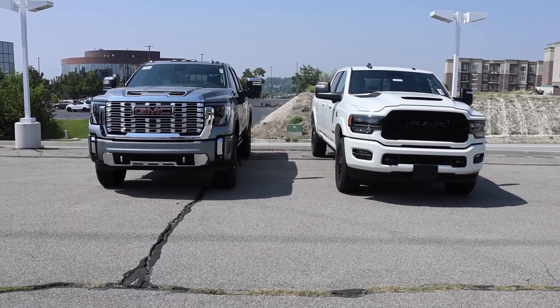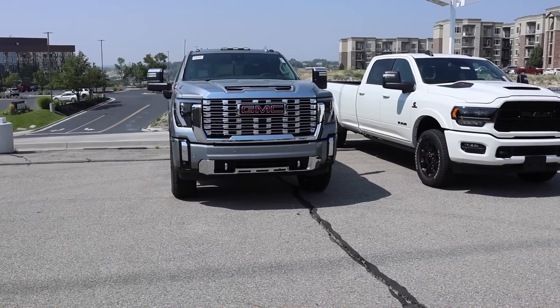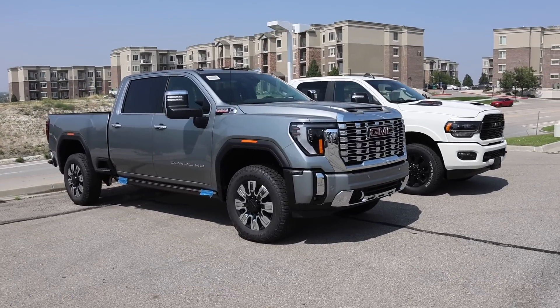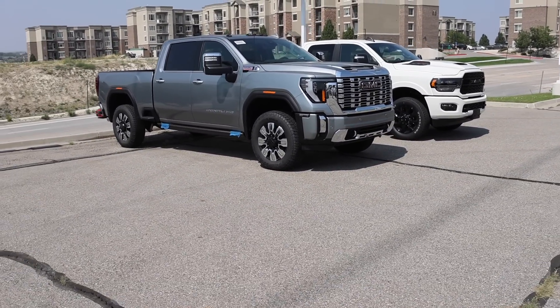Welcome back to JB Reviews. I've been giving GMC a lot of accolades on their Sierra HD, and it's time to knock them off that high horse now. If you're a GM fanboy, you don't want to watch this video — it's going to hurt a little bit. Let's get into it.